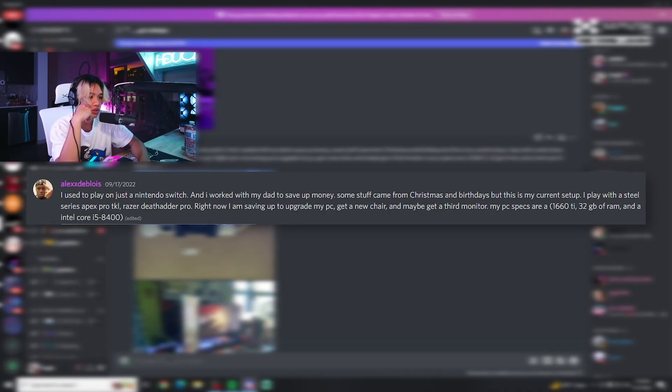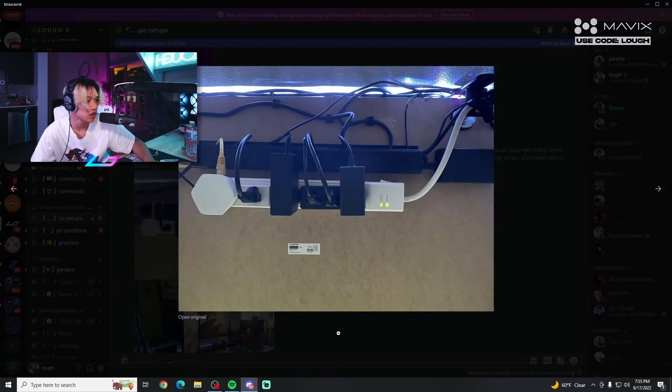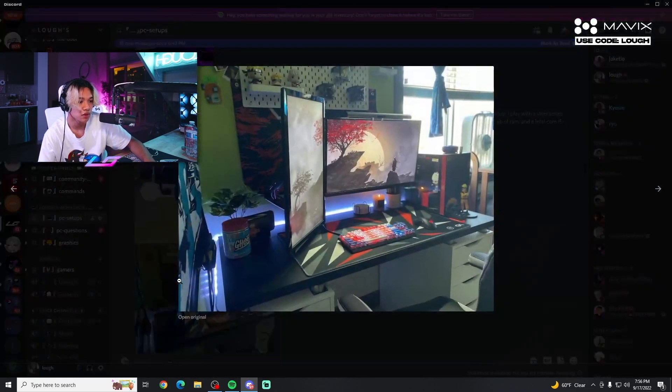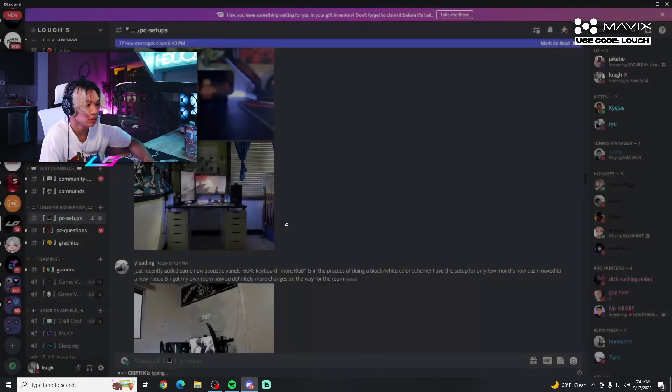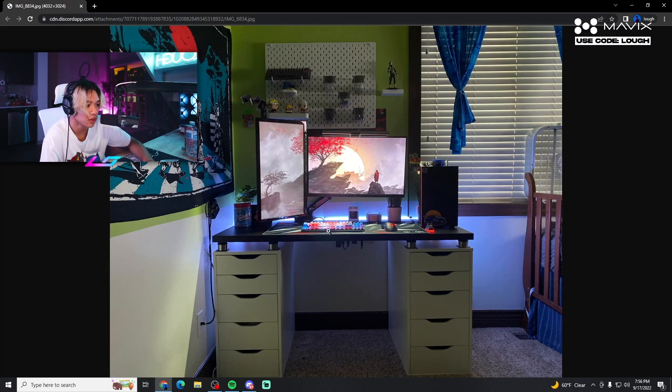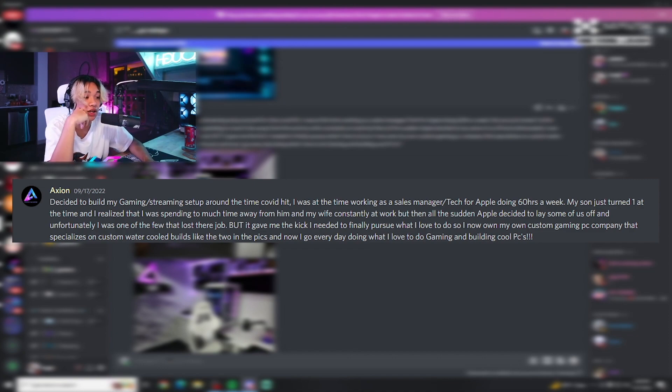He started on a Nintendo Switch, worked with his dad to save up, and got some stuff from Christmas and birthdays. He uses a SteelSeries Apex Pro TKL and a Razer DeathAdder Pro. He's saving to upgrade his PC, get a new chair, and maybe add a third monitor. PC specs: GTX 1660 Ti, 32GB RAM, i5-8400. Cable management looks good overall — red, black, and white theme with a green wall. With a bigger desk, you'd be able to keep things cleaner, but for what you have, it's very well done.